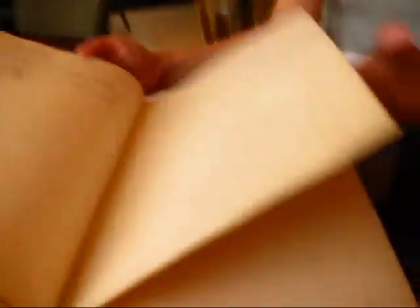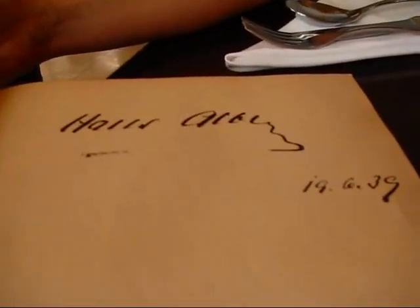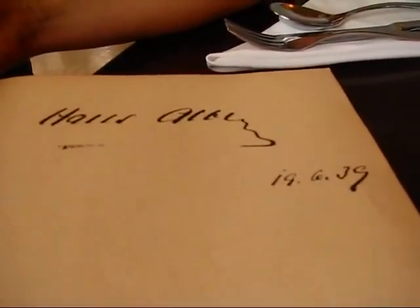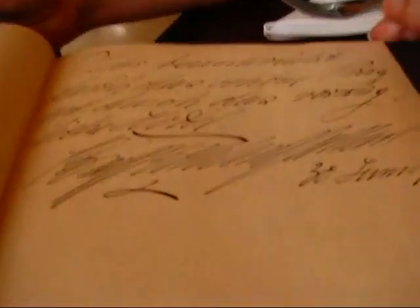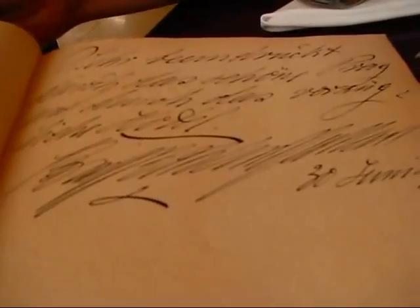So this to me looked like a signature of Hans Albers from 1939. I'm not quite sure, but Hans Albers is a very famous German actor from the war period, so who knows. He has some very interesting signatures and I can't read anything — this is sort of the old German script that was used in there.